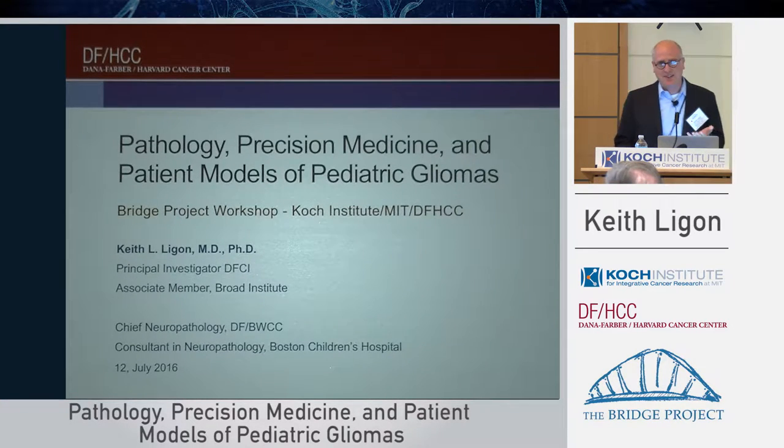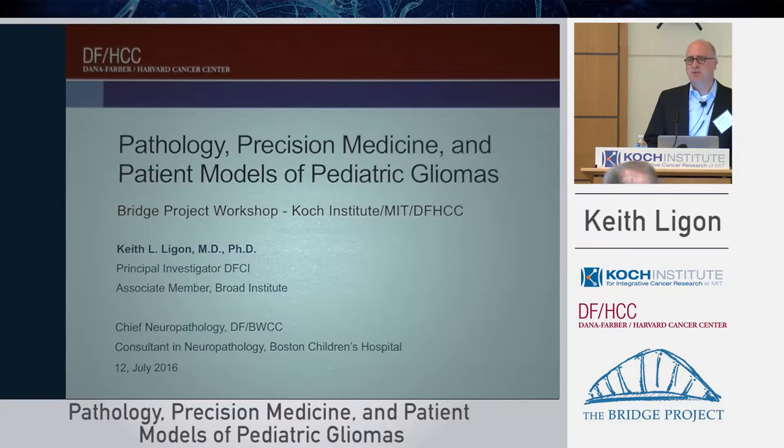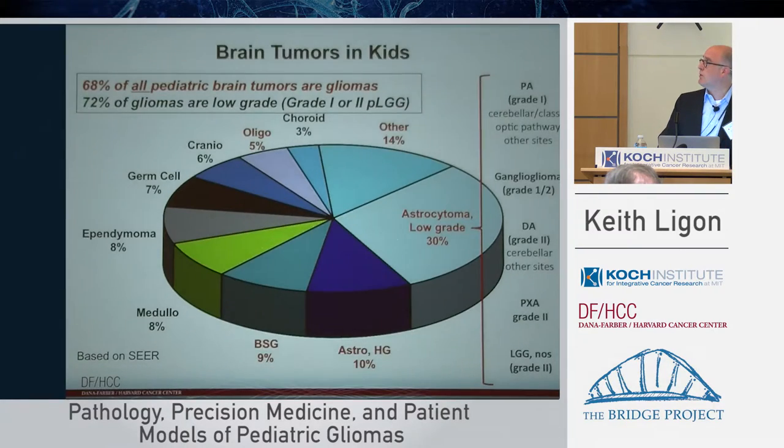I'm very excited to see the support for pediatric gliomas, because it turns out we actually work on both adult and pediatric gliomas in my laboratory and in my clinical practice as a neuropathologist. What I'd like to do is, following that great talk by Joran and the clinical group, go through some of the opportunities and show a little bit more of the tumors and the biology associated with them.